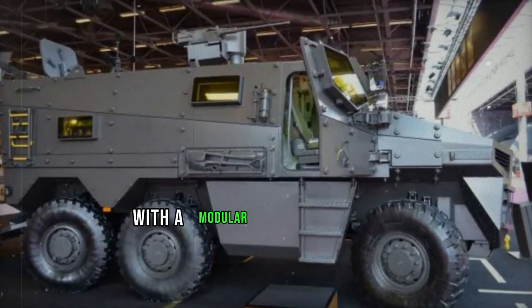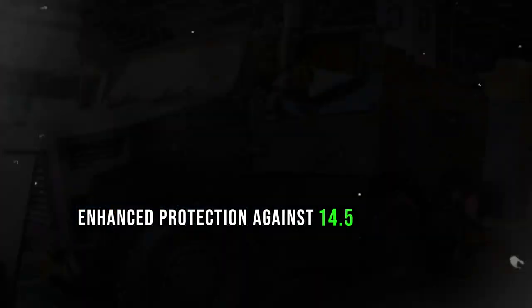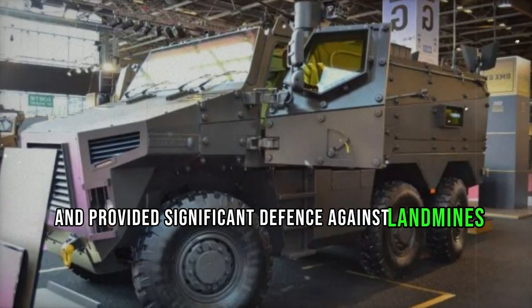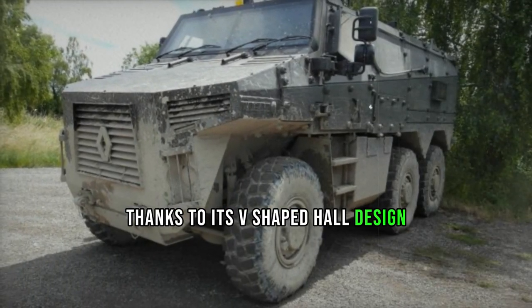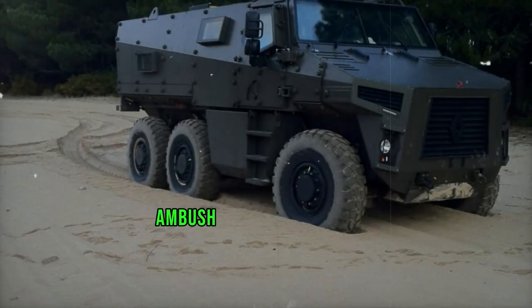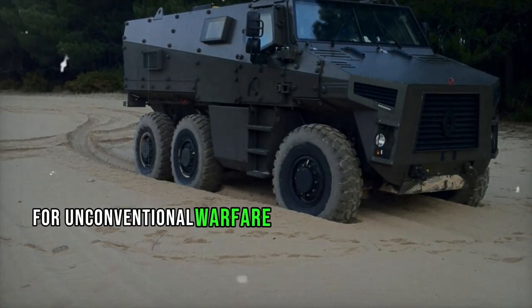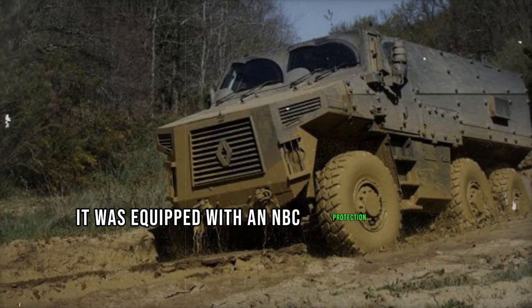Featuring a welded steel hull with a modular add-on armor kit, the vehicle offered enhanced protection against 14.5mm armor-piercing rounds and provided significant defense against landmines and improvised explosive devices, thanks to its V-shaped hull design. Bridging the gap between conventional armored personnel carriers and dedicated mine-resistant ambush-protected vehicles, the BMX-01 was better suited for unconventional warfare and low-intensity conflicts. Additionally, it was equipped with an NBC protection system.